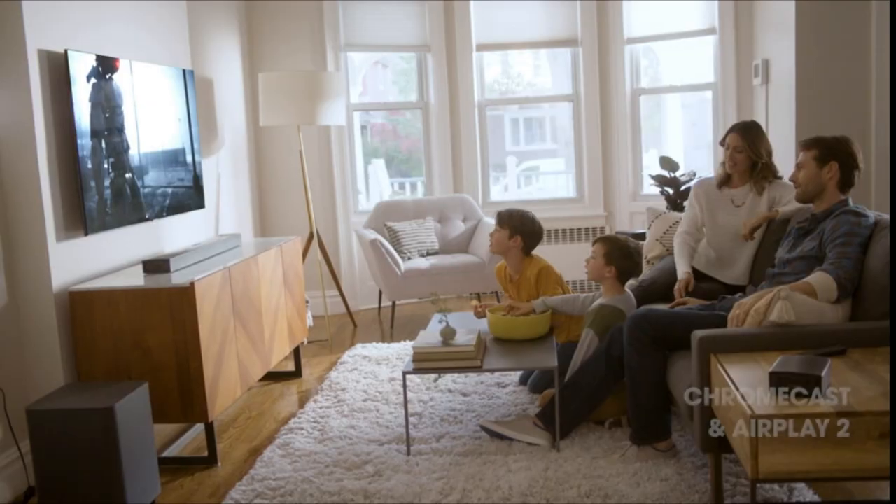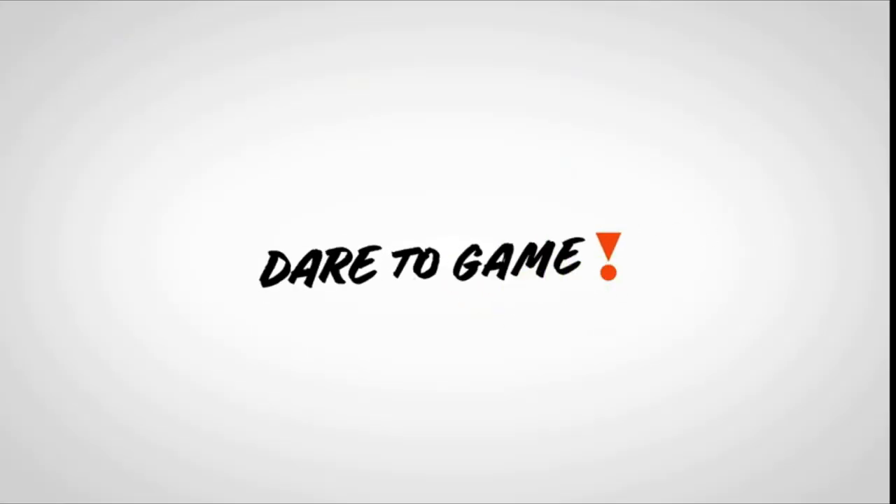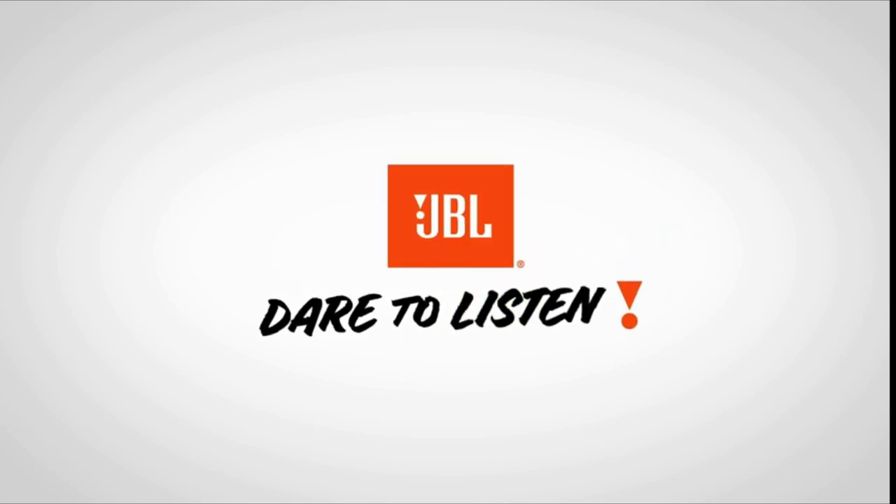Place the two detachable surround speakers anywhere in your room to enjoy an incredible audio experience. For detailed information and up-to-date pricing on this soundbar, be sure to check the links in the video description.